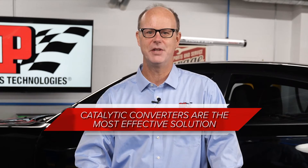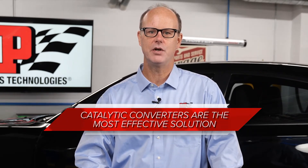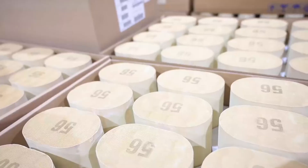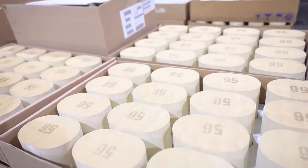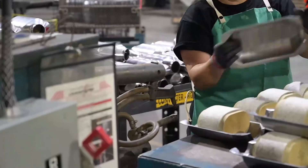No one wants to breathe dirty air, and catalytic converters are the best solution at cleaning and reducing harmful tailpipe emissions. The inside of a catalytic converter typically holds one or more ceramic honeycomb bricks, each containing many different cells per square inch that the exhaust gases can flow through.